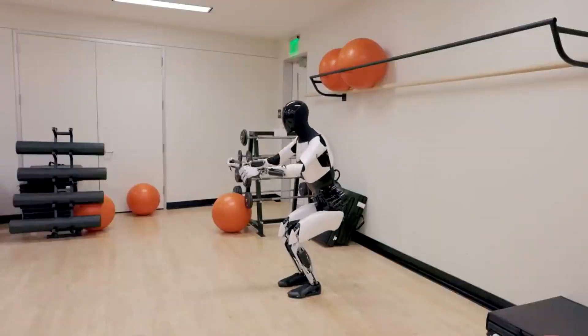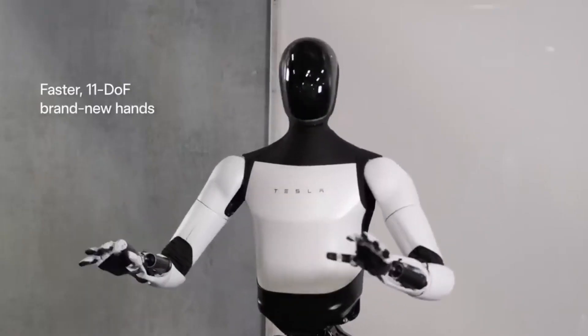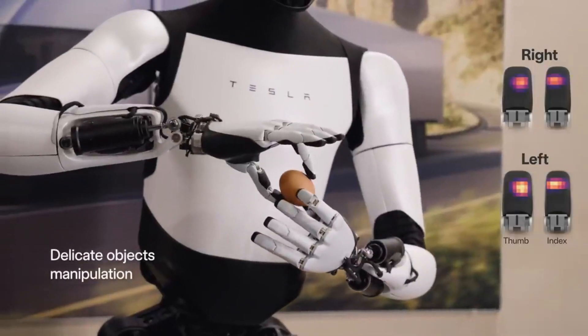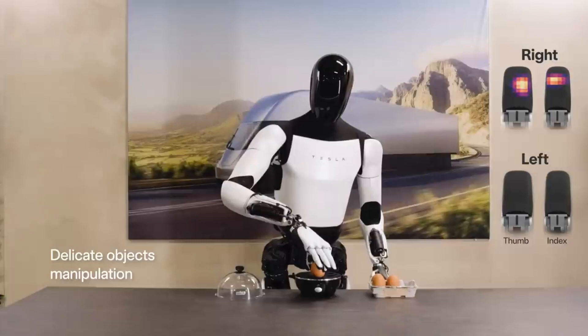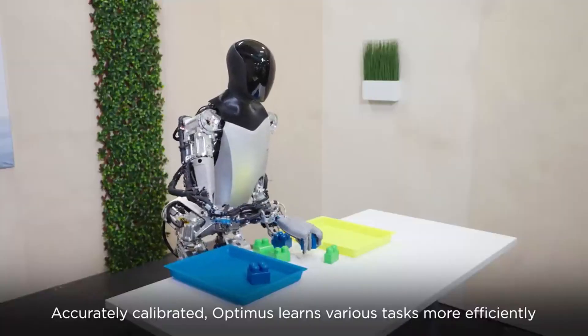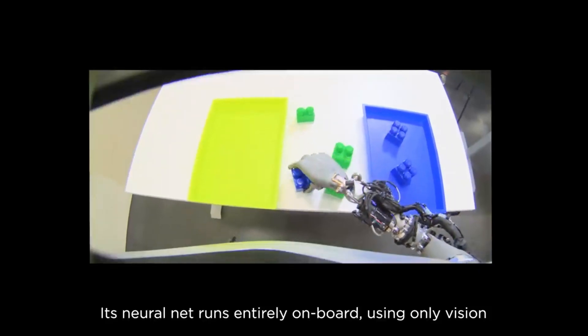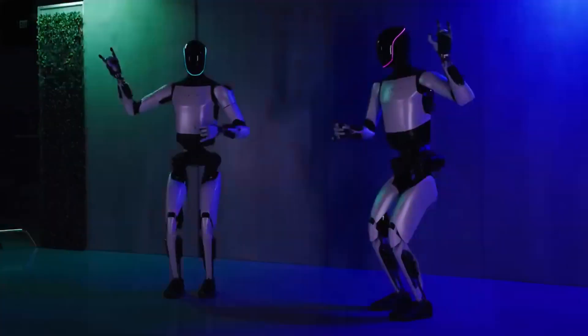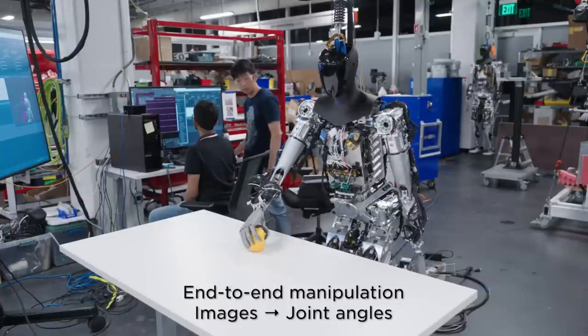The robot is also equipped with new hands for more delicate object manipulation and has tactile sensors in all of its fingers. Tesla said that the Gen 2 is being trained with neural nets end-to-end and is able to perform new tasks like sorting objects autonomously. It can also perform new tricks like squatting, dancing, and even holding an egg without breaking it.